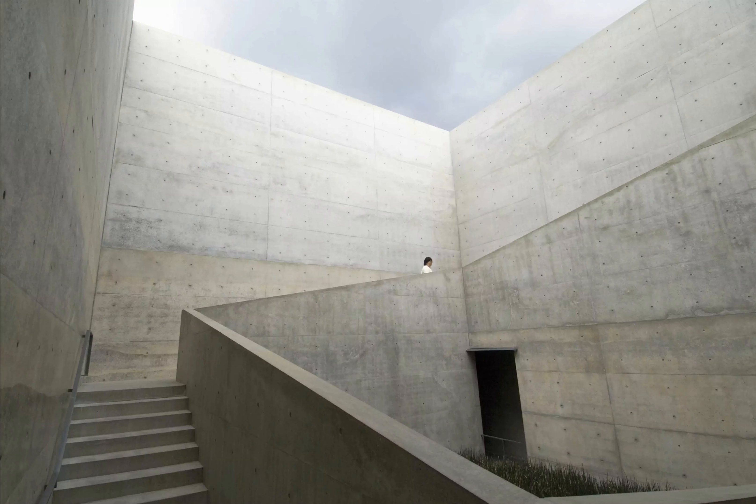Chichu Art Museum, 1992. Japanese architect Tadao Ando wanted Chichu Museum to blend seamlessly with the otherworldly greenery of Naoshima Island. To achieve this, he designed a structure that has no exterior and sits almost entirely underground.